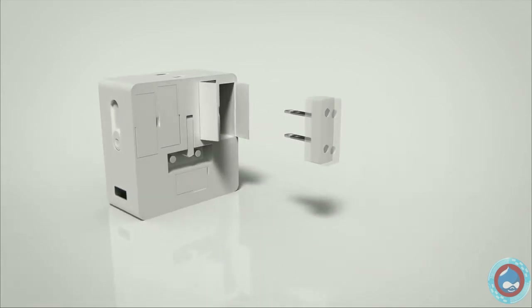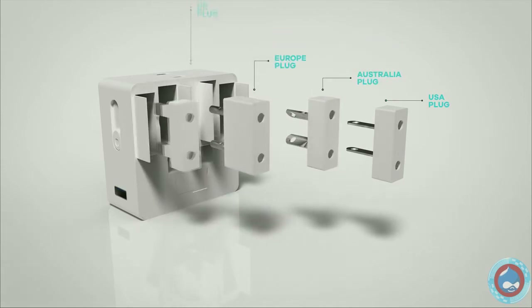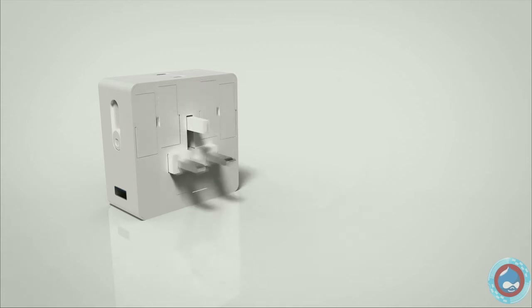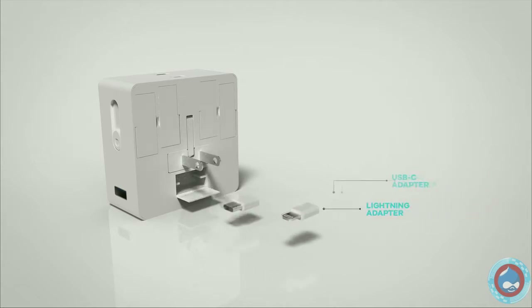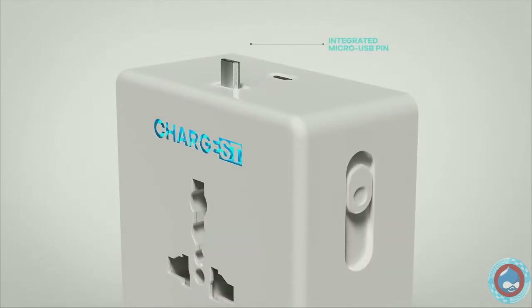Chargist conforms to plug standards in the USA, UK, Europe, Australia and 150 countries around the world. You can plug the device in any outlet worldwide with all the plugs conveniently stored inside. Chargist saves you space and the trouble of forgetting or losing your chargers. The height of the pins is adjustable to fit any mobile case or protector.